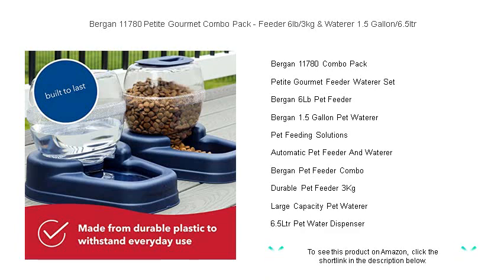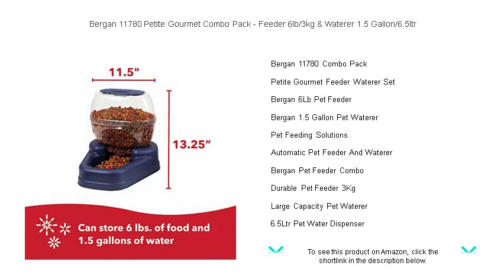The feeder's ample capacity ensures a steady supply of food for your furry friend, while the waterer's large volume provides a constant source of fresh water.